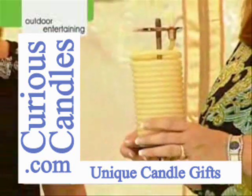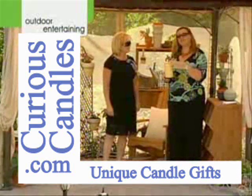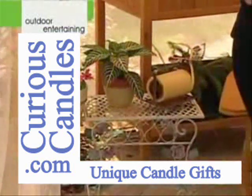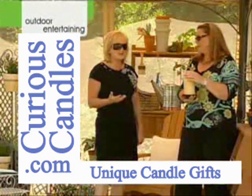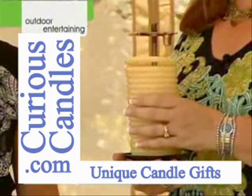You have these beautiful stands that allow you to control how much you're going to pull up. One inch equals 20 minutes of burn time. Something different, something clever — people will be asking you about them, saying what a neat item. It's a great gift to give to somebody.